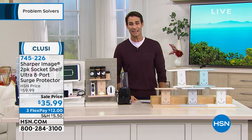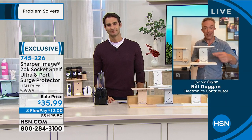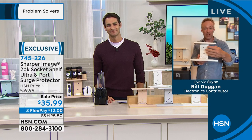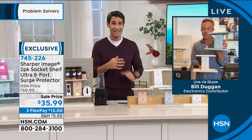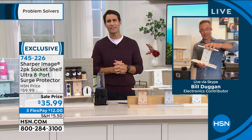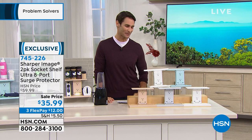We only have about 30 seconds left. Bill's final thoughts: set up the home office for the school year or the kids' room — computer, phone, lamp, alarm clock — so many power options wherever you use this. And since it's a day of glamour and beauty programming, we're not back on at all today. This is your one chance. You can slide off the shelves, even hide it behind something. Bill, thank you so much. Item number 745-226 — grab yours now, pick your color.